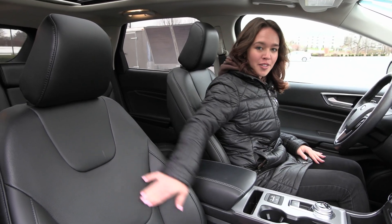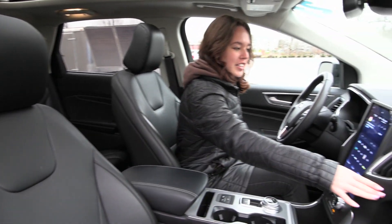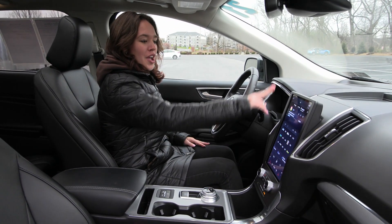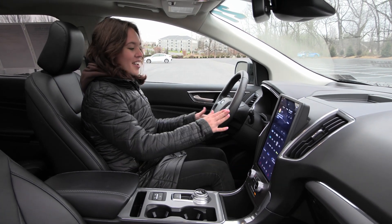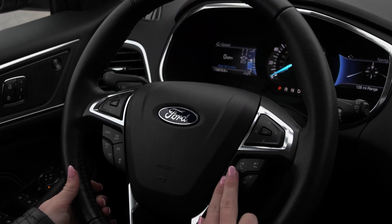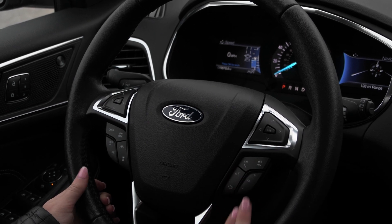Inside you have your black leather trim seats with a gorgeous interior and chrome accents. You have your portrait display screen right here with a lot of great options in your center stack, and on your steering wheel you have your voice activation and chrome controls to the right.